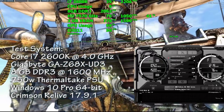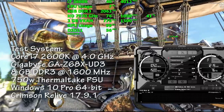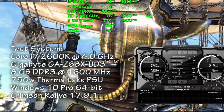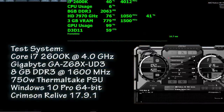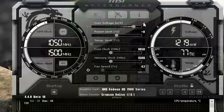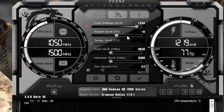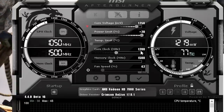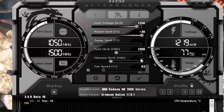Tahiti-based GPUs are well known for their overclocking prowess, and this GPU is no exception. This card will do 1300 MHz on the core in synthetic benchmarks, but it's not game stable. For stability reasons we stuck with 1200 MHz, as it's rock solid at 1.25 volts, and it's still a 14% improvement over its stock boost clock.